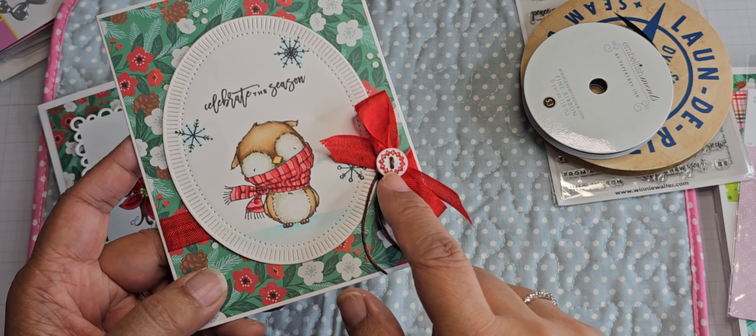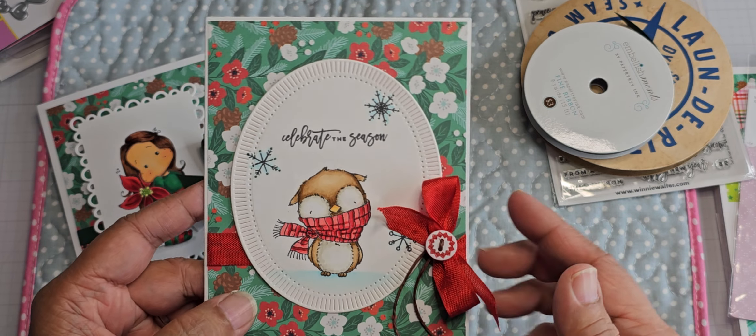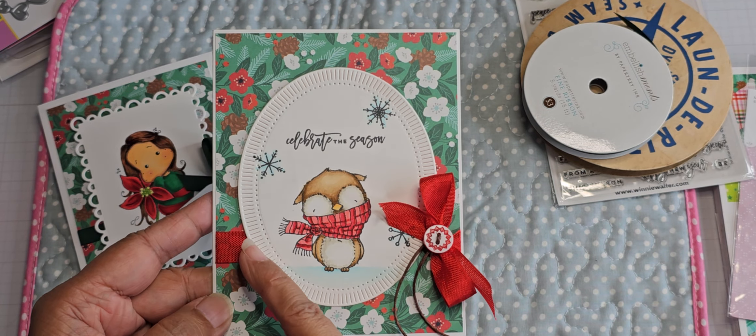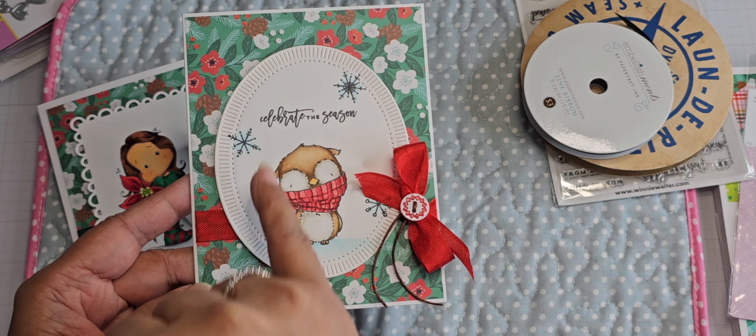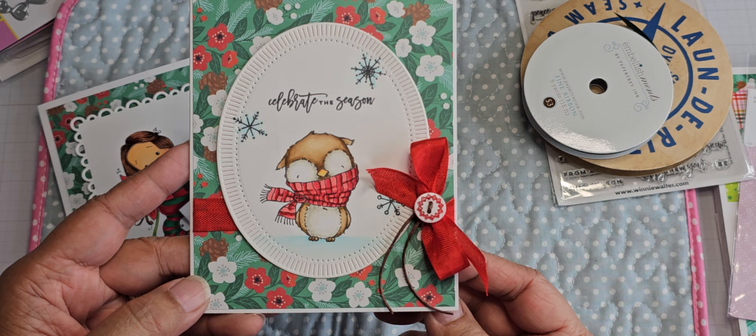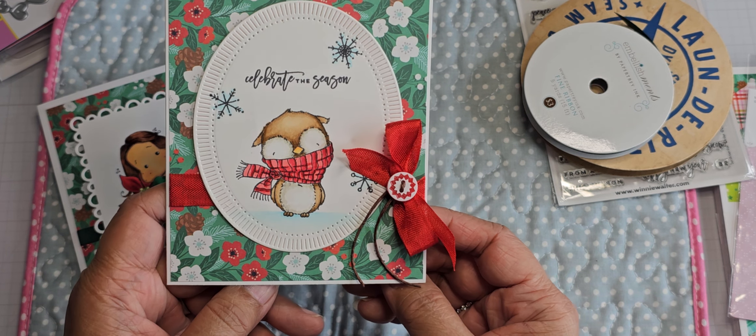There's that sentiment I used from Winnie and Walter. After the seam binding, this button comes from Stampin' Up, and then I just added some twine through it from Walmart. I drew in the color for the brown twine because there are pine cones on here, and also the owl is colored with brown Copics. I thought that would be a nice tie-in for the colors.